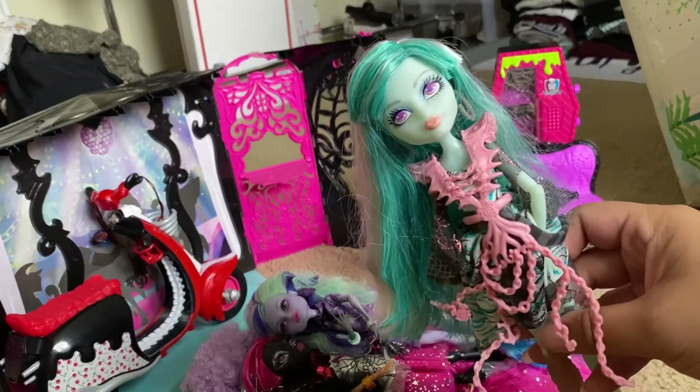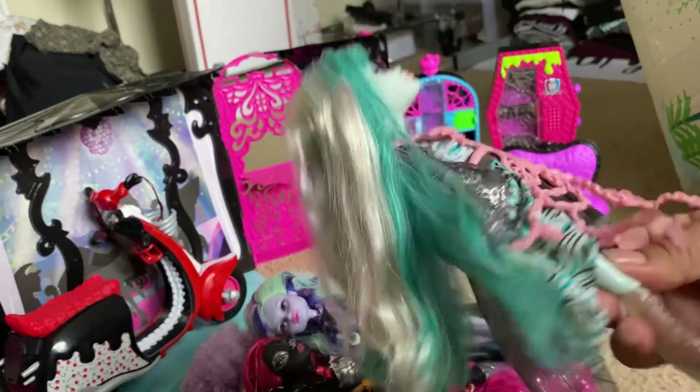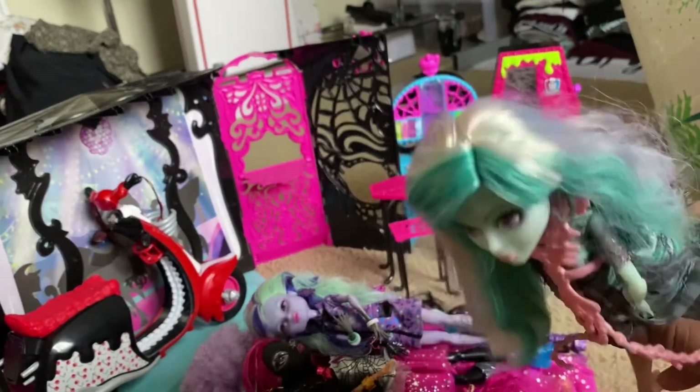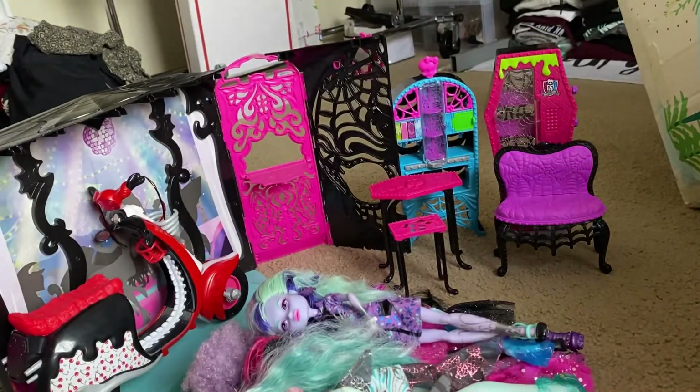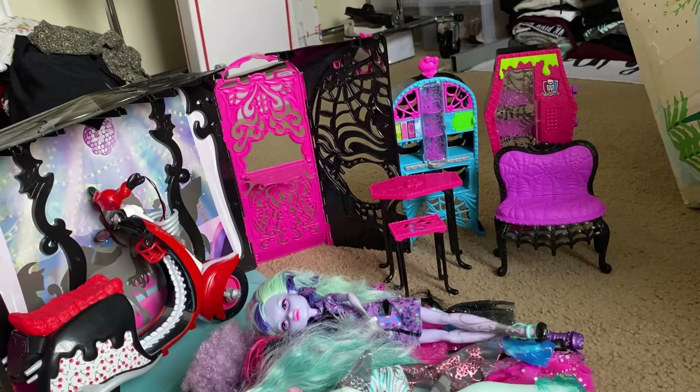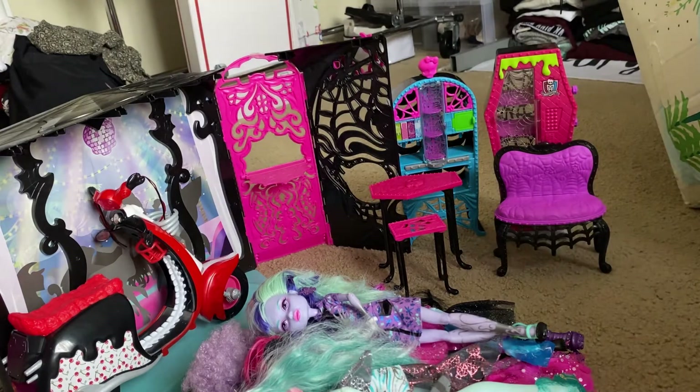Next we have Vandula Doubloons — her hat is somewhere here, but I already have this doll as well, so she's complete, which is nice. Now I'm going to show you guys the dolls I was most excited about receiving.